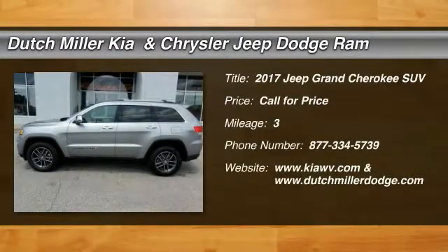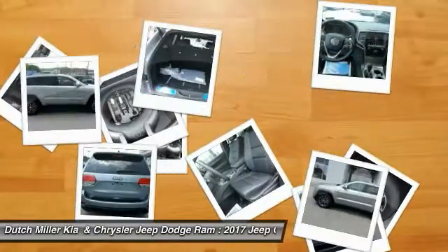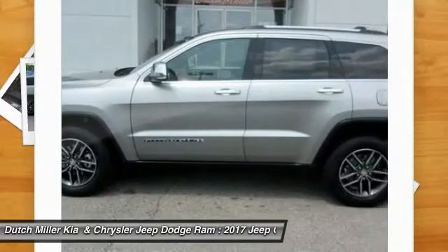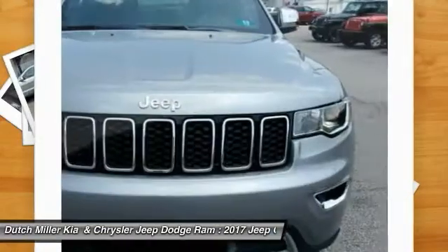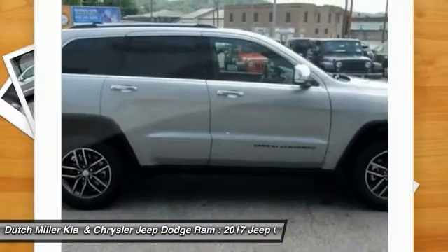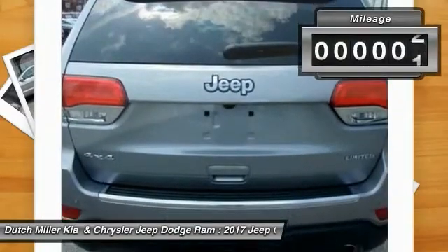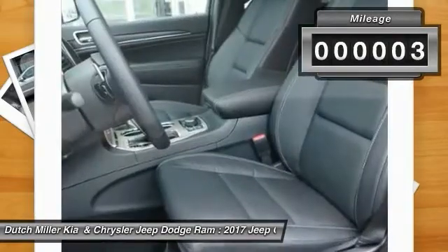Stop by and take a look at this 2017 Jeep Grand Cherokee. The Jeep Grand Cherokee offers superior off-road capability comparable to that of the upscale Land Rover LR3, making it a fine choice for families who venture off-road or vacation in the mountains or other remote areas. This vehicle has less than 100 miles.